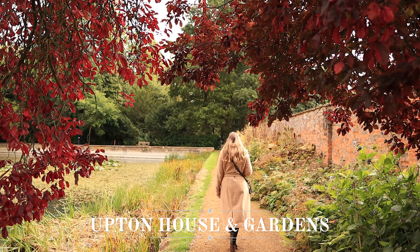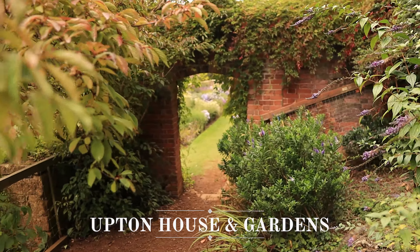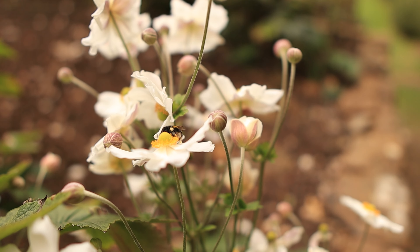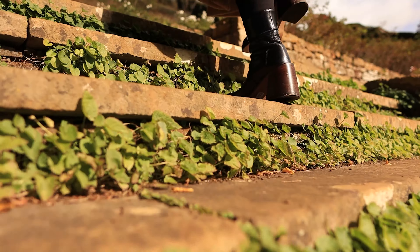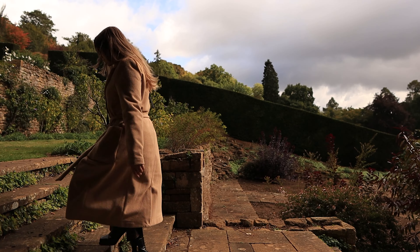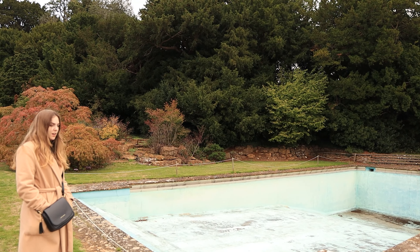My next stop is another iconic house of the Cotswolds: Upton House and Gardens. This house is home to an impressive collection of art and the gardens are beautiful as well. They've been left pretty much unmodified since the 1930s, so it is very much like a unique step back in time when you're exploring this place.